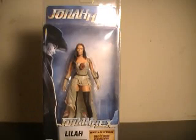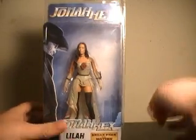Hi YouTube, this is JTrain9997, and I'm back this time with my review of the NECA Jonah Hex series — Lila. Now of course, this is the character that's going to be portrayed by Megan Fox in the series.